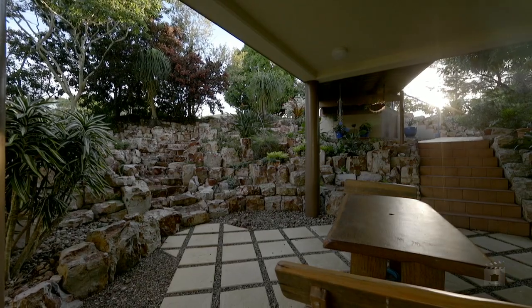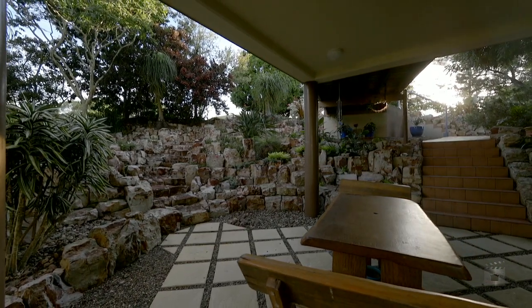So here's your opportunity to secure a once-in-a-lifetime property. Call me today to arrange a private inspection. Scott Mitchell from Whitney Mitchell Real Estate — you'll only be disappointed if you miss out.